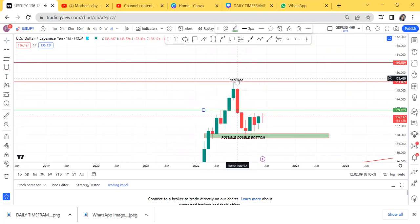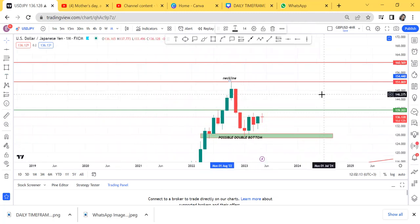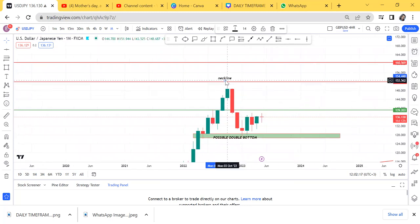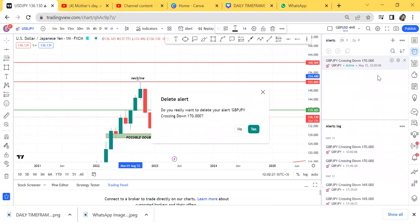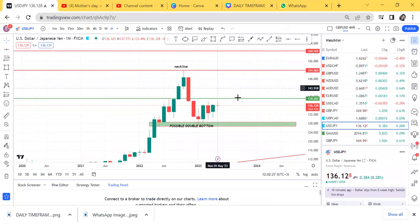Sorry, that was my alarm. I had a structure on GBP/JPY and it has hit the take profit. That's how we do it. Let me remove that alarm.